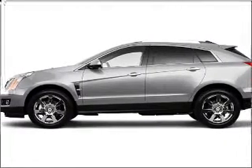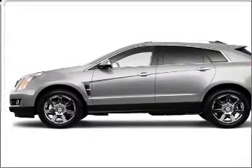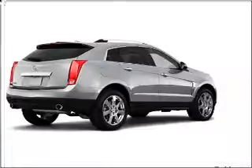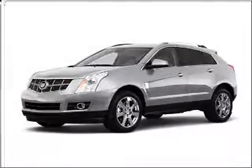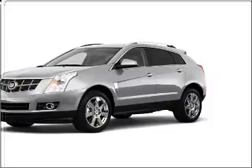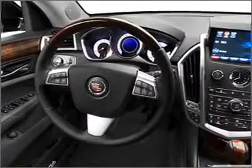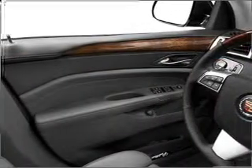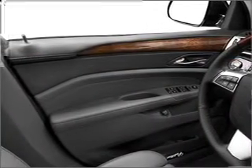Whether you are hauling the family through the urban jungle or heading out to the trails, this rugged 2010 Cadillac SRX will get you there. This SRX is spacious enough for all five occupants and comes equipped with a navigation system with voice activation, Bluetooth wireless connectivity, video player with DVD, and more.